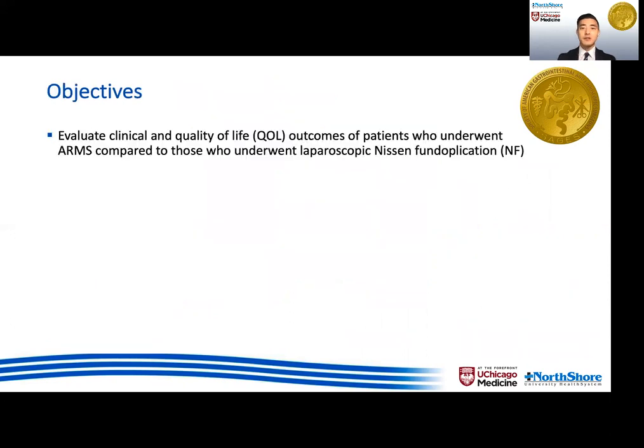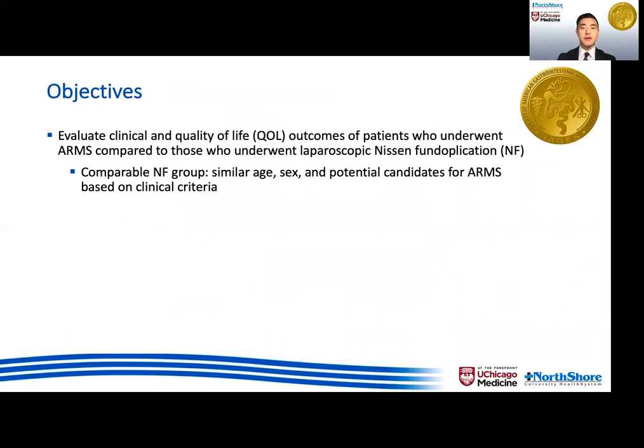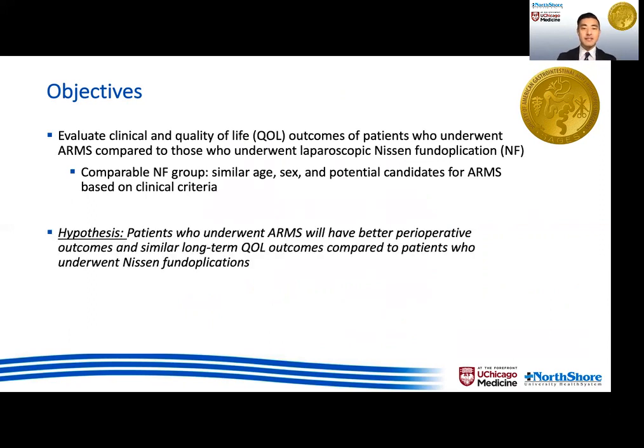In this study, we aimed to compare clinical and quality-of-life outcomes of patients who underwent ARMS to patients who underwent laparoscopic Nissen fundoplications, but were potential candidates for ARMS based on their clinical criteria. We hypothesized that patients who had ARMS had better perioperative outcomes and also similar long-term quality-of-life outcomes compared to patients who underwent Nissen's.